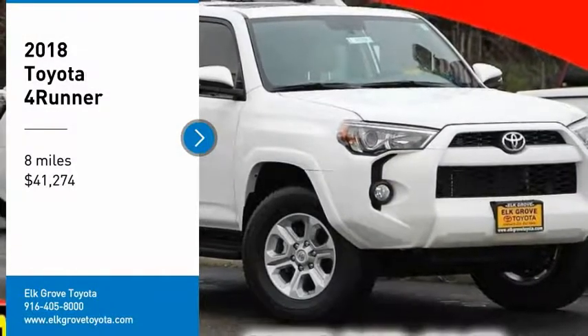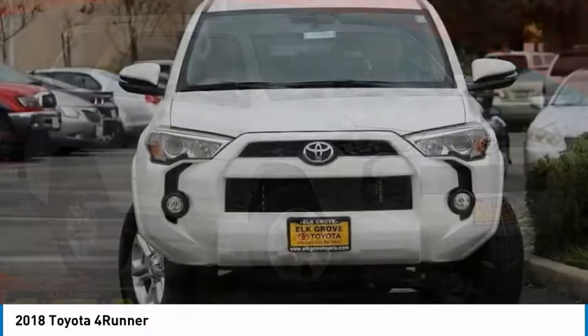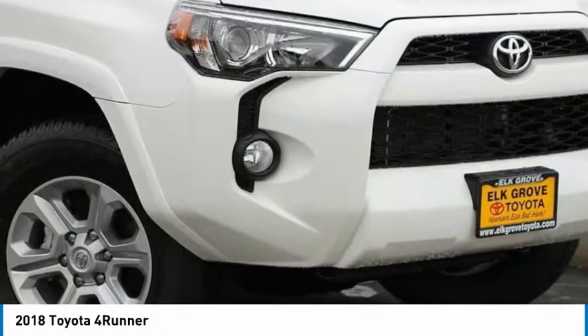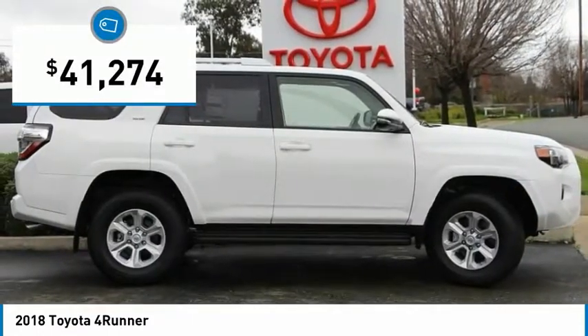We are pleased to show you the 2018 4Runner. 4Runner durability is unbeatable. There are more 4Runners on the road today than any other midsize SUV. And it is priced below $45,000.